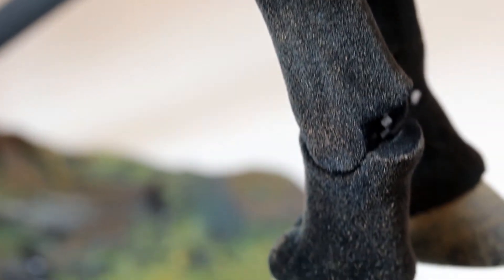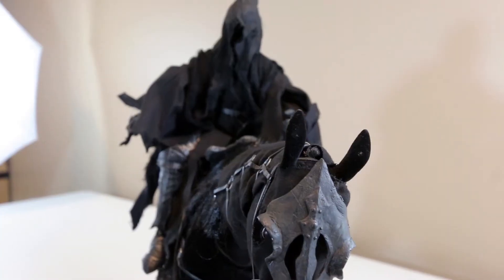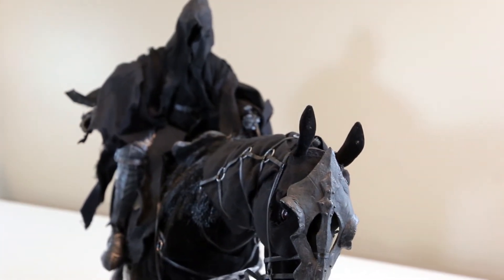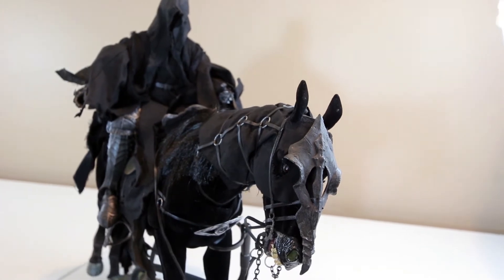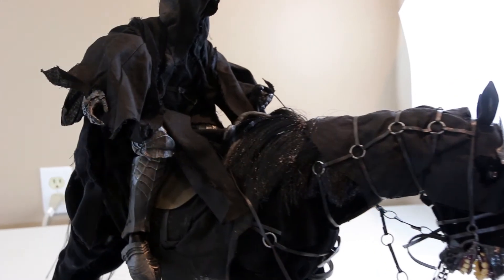There are nice details on the horse — ratchet joints on his knees and lower legs, and a nicely weathered saddle. The horse has a velvety or felt-like texture. Because of how long it's been sitting on their shelves — clearly it was on clearance for a while — the horse has some minor imperfections.